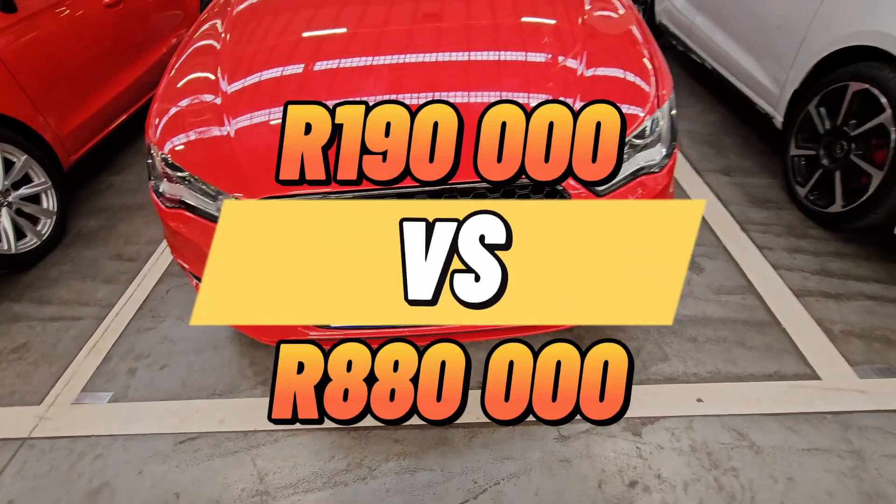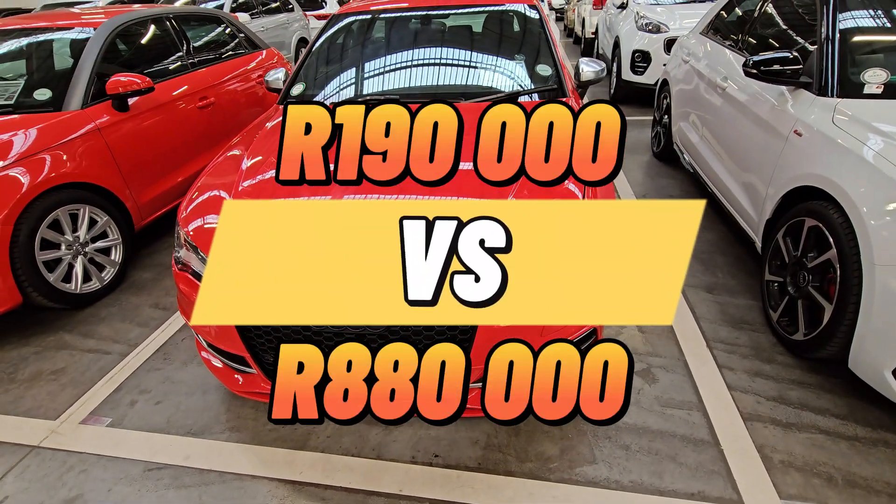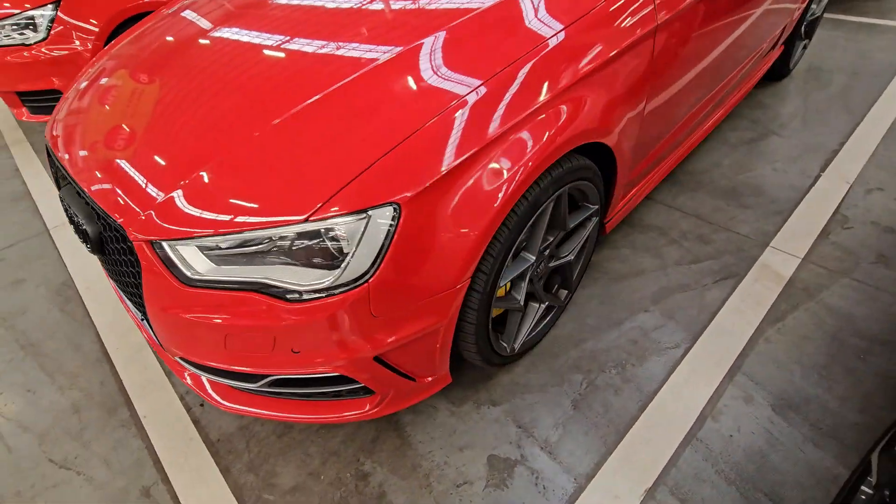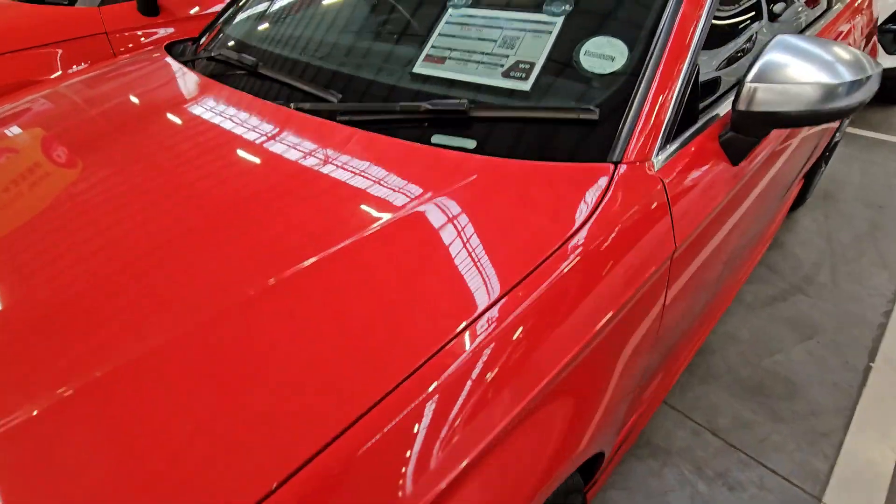Today I'll show you a couple of Audis that are costing between 190,000 all the way to 880,000. So if you are looking for something sporty, something that is unique, definitely watch this one until the end.